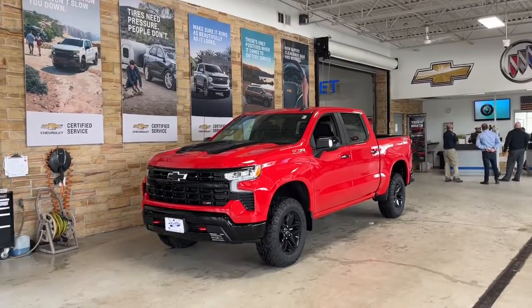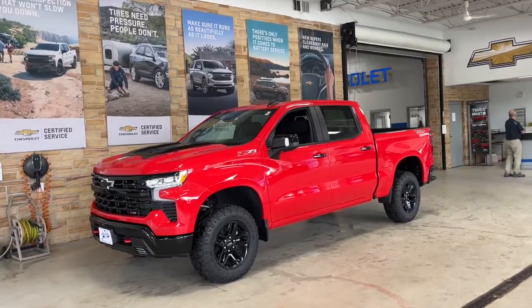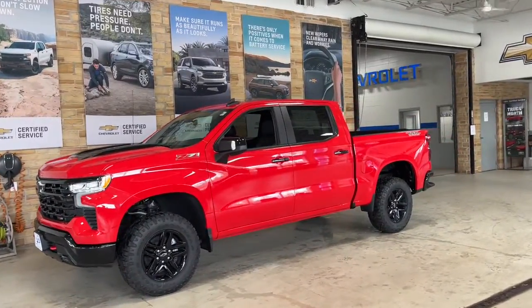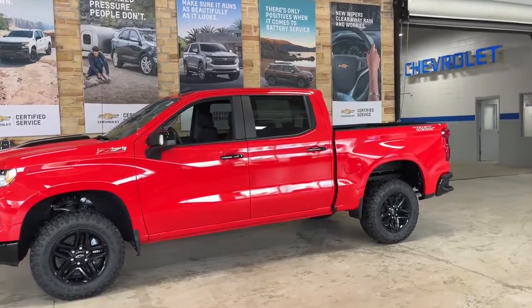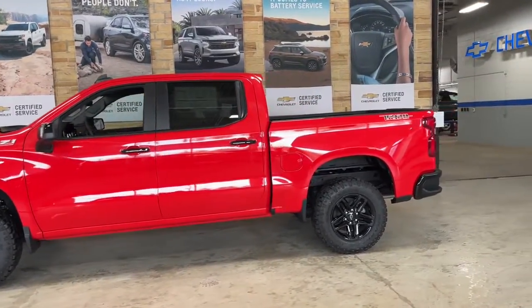Hop into the 2022 Chevrolet Silverado 1500. The Silverado 1500 is the full-size pickup that blends a spacious, quiet cabin, technology that keeps you connected, smooth handling, and the toughness you need for all your projects.